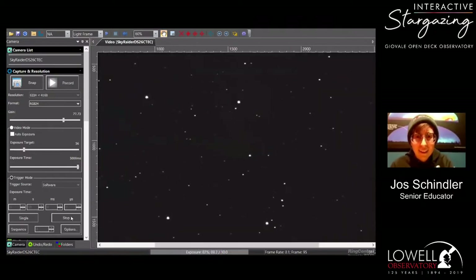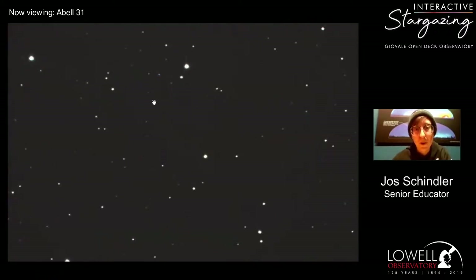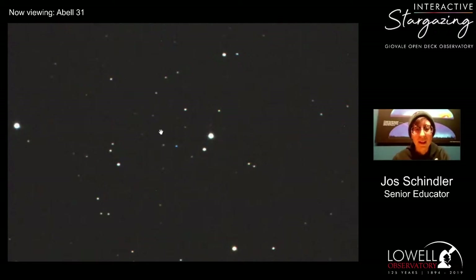This is a pretty faint nebula. If the operator can circle that little blue thing — right there, that's the planetary nebula. This is a 12th-magnitude object, which means it's very faint. When we talk about magnitudes, really bright stars have low numbers, and the brightest stars are sometimes negative numbers — the bigger the number, the fainter the object.